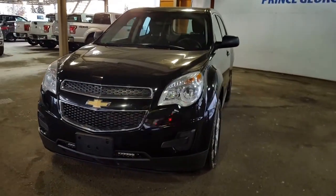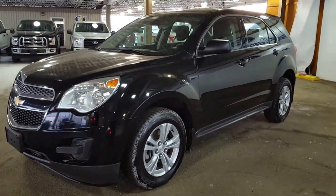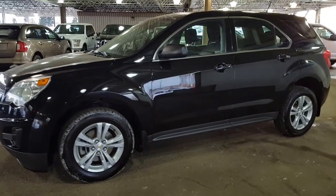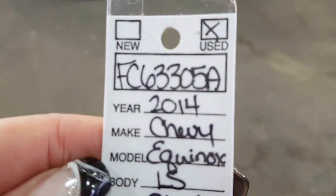You are looking at a 2014 Chevy Equinox as part of our pre-owned inventory lineup. After I show you a few of the features on this vehicle, if you want to come on down and take a look at it, you are going to quote stock number FC 633-05A.